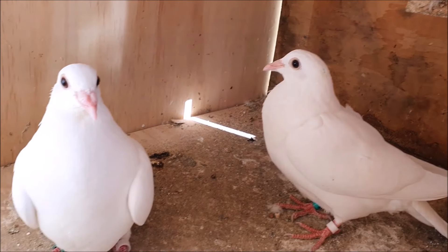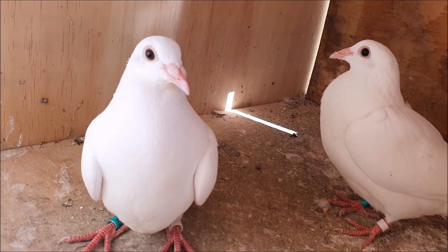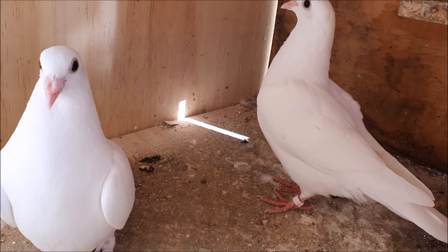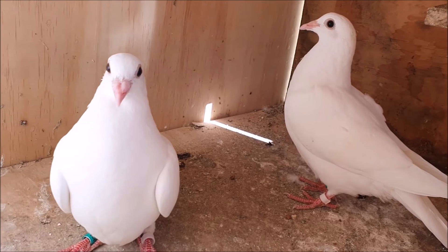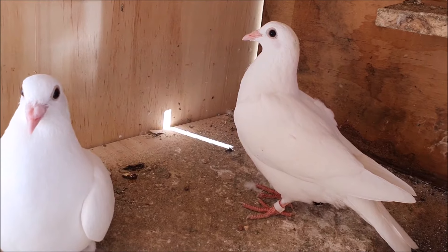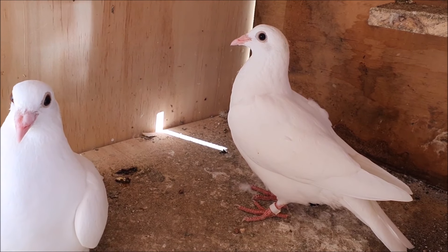Anyway guys, here is the surprise update. I've just picked up a pair of little white racing pigeons. They're very nice looking birds and I'm excited to have them. It's been a long time since I've had white racing pigeons. These came from someone called Darren — I know Darren watches the videos, so feel free to say thanks to him in the comments.